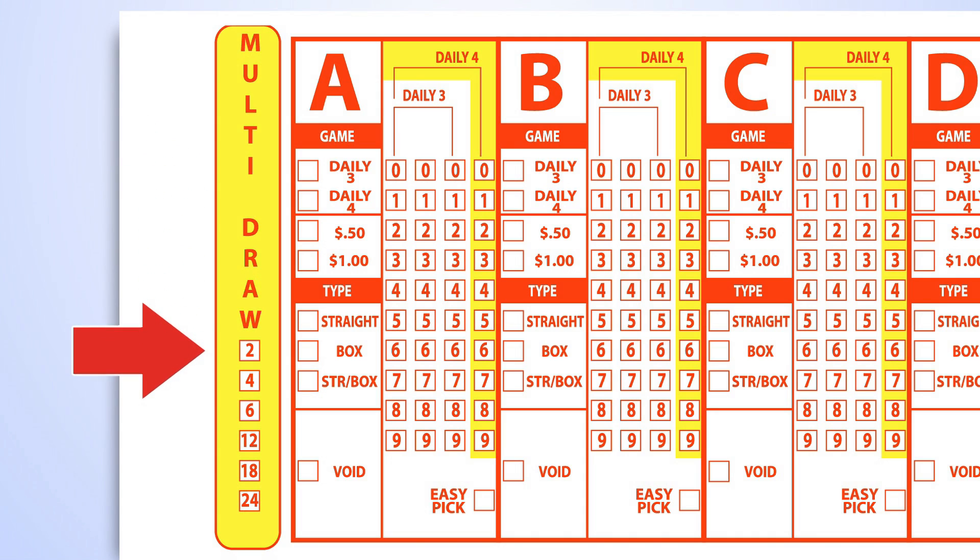You may select the option 2, 4, 6, 12, 18, or 24 for multi-draw.